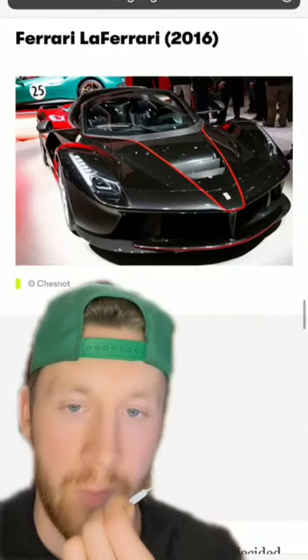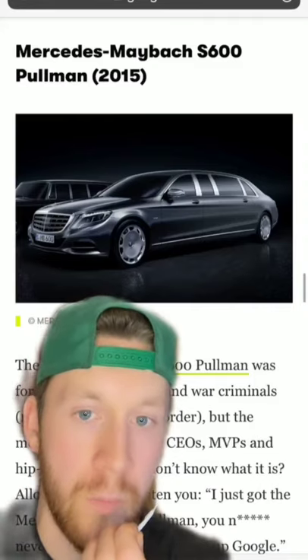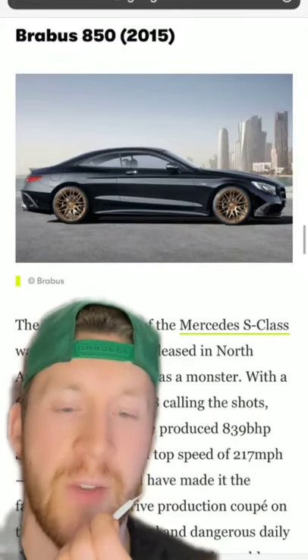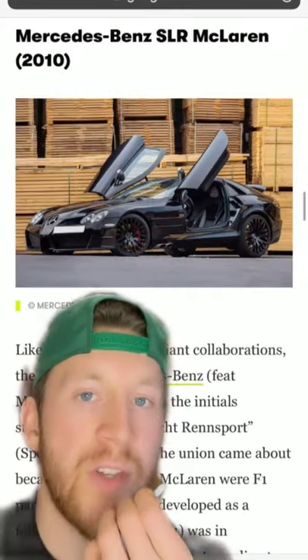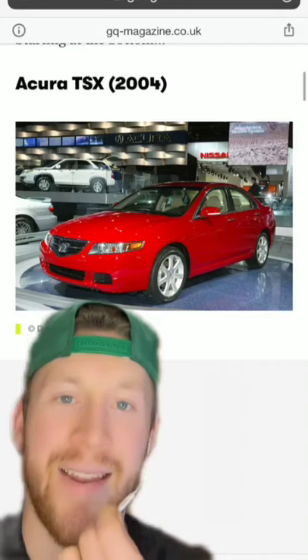Yes, he does have a LaFerrari. A Mercedes Maybach S600 Pullman — typically a Maybach limo. A Rolls Royce Wraith, like pretty much every celebrity on the planet. A Brabus 850 — the wheels do it for me. The Mercedes-Benz SLR McLaren — classy, I like it. And a Bentley Continental Supersports Convertible.